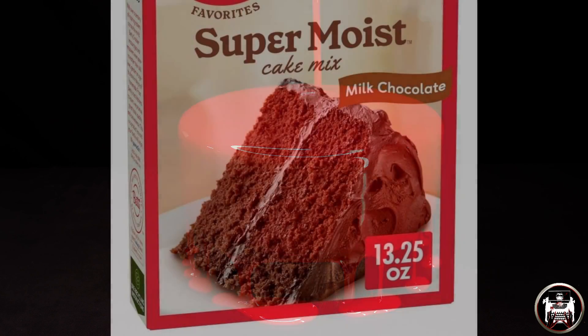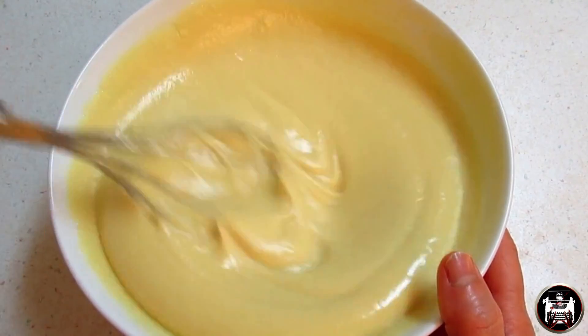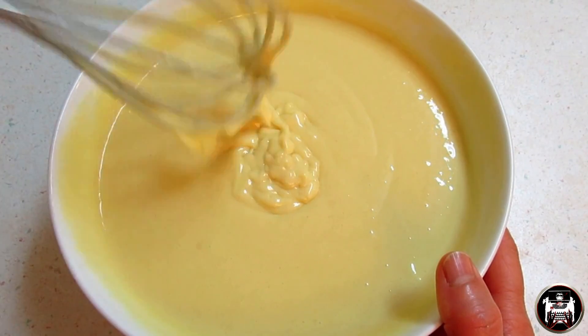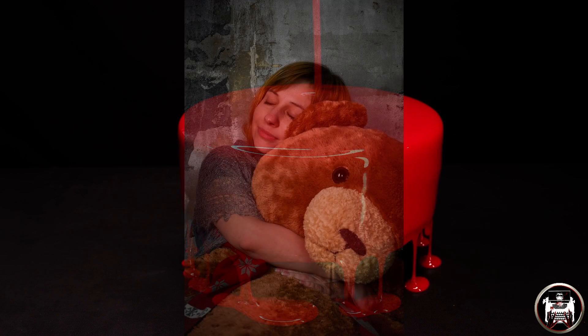Yes, I know we could buy a box cake mix or a prepared cake from a store. But when you make a cake from scratch, you show how much you care and you were thinking of them. They know you made the cake with love — it's like they are receiving a great big hug.